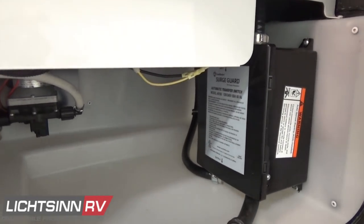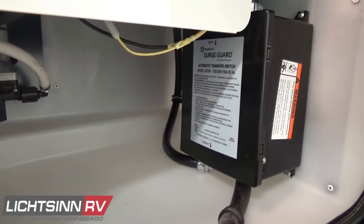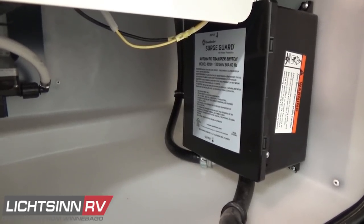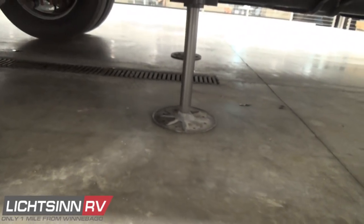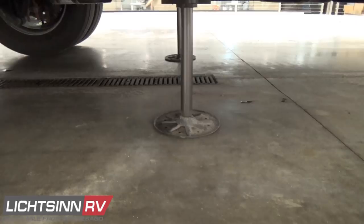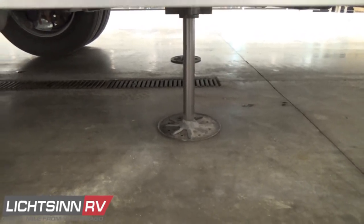Previously optional, the cooling upgrade package is now standard. It upgrades to the SurgeGuard automatic transfer switch and 50-amp electrical service, upgrades the generator to a Cummins Onan 5,500-watt micro-quiet gasoline generator, and adds a second rooftop air conditioner with high-efficiency AC heat pump. Just behind the dual rear wheels with rear valve stem extensions, you'll find the rear jacks for the automatic hydraulic leveling system.